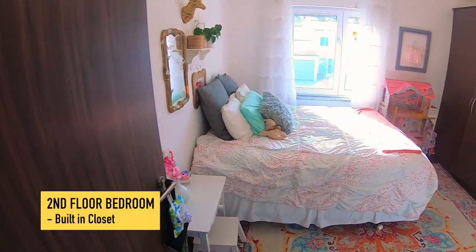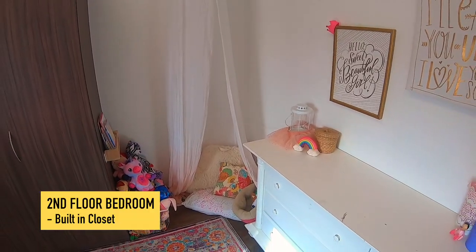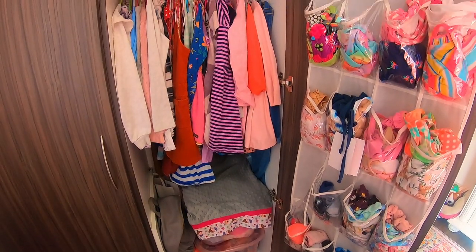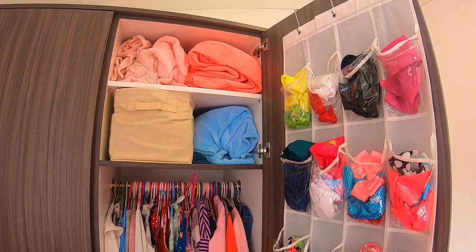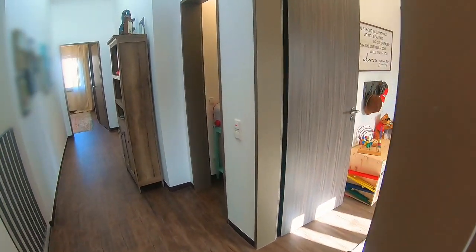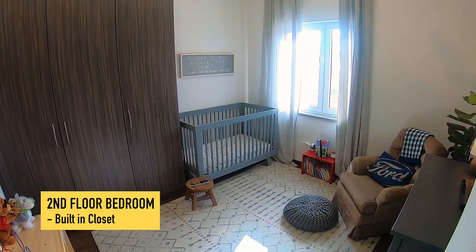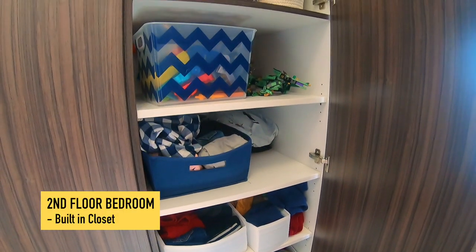This is just one of the kids' bedrooms. These are built-in and come with the home. This one is awesome — it's where we store toys, the shelves are great, and then these two actually have the hanging section. This is the second bedroom — same sort of thing: one has shelves and then this one just has the hanging.